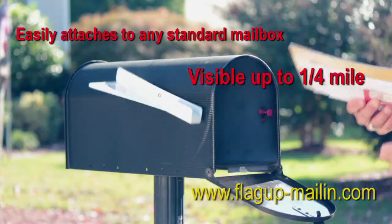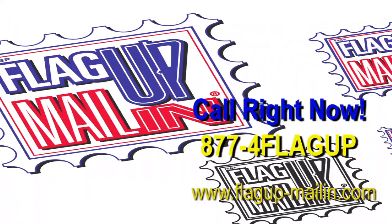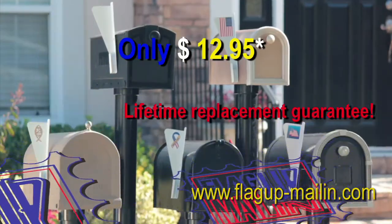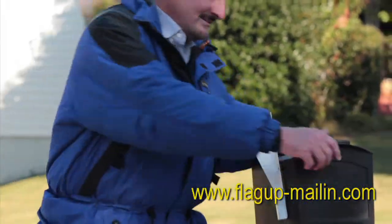The flag automatically goes up when your mail is delivered. Order your Flag Up Mail In for only $12.95 plus shipping and handling. It also makes an incredible gift for family and friends.